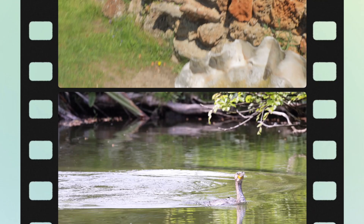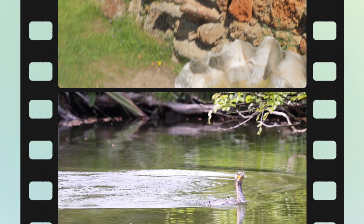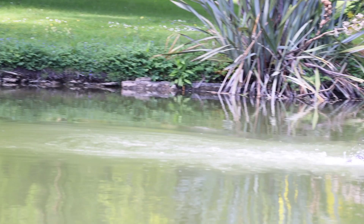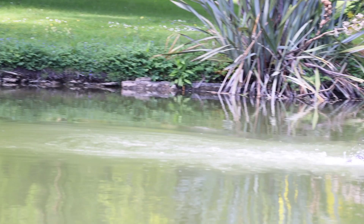We'll drop everything and try and catch this cormorant. There he goes! Now how far do these travel underwater? Further than I thought. I'll try and anticipate it better next time. Are you going to dive again?